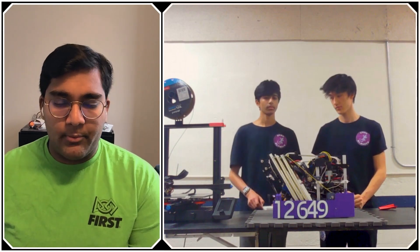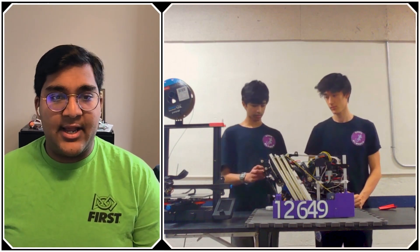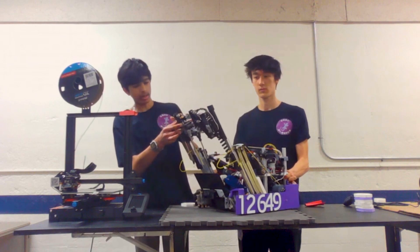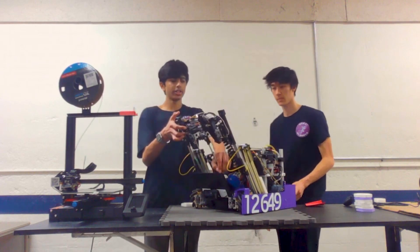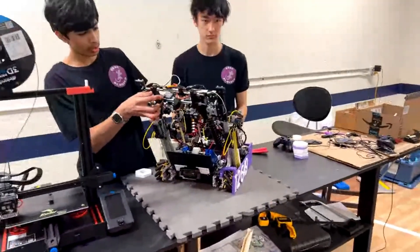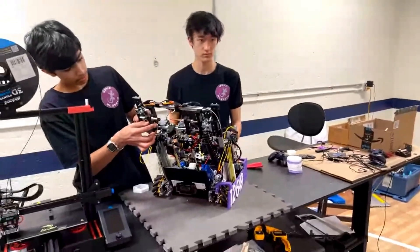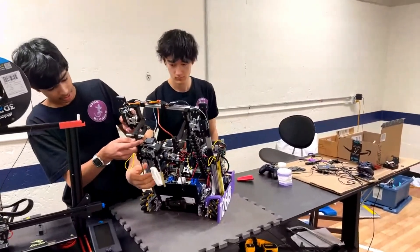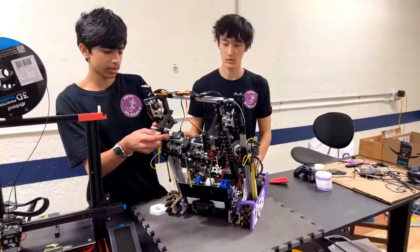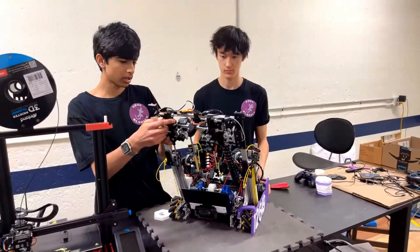Was the four-bar mechanism the first design you tried this season? Earlier on this robot, we just had a claw without a four-bar and ran into issues with pixels not always dropping onto the board. So we added a four-bar mechanism — mostly 3D printed — to get closer to the board and eliminate those issues. The four-bar is powered by two REV servos.